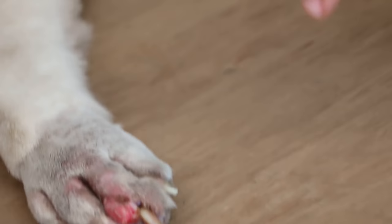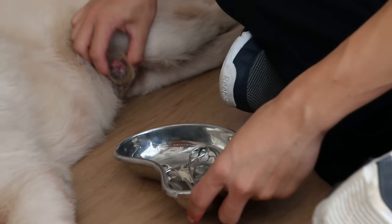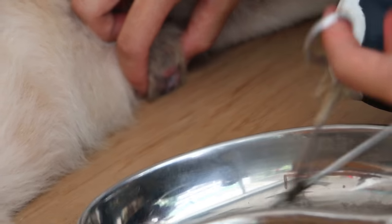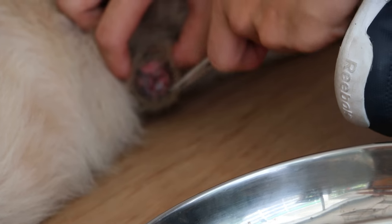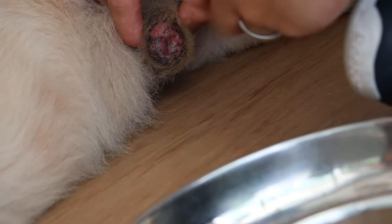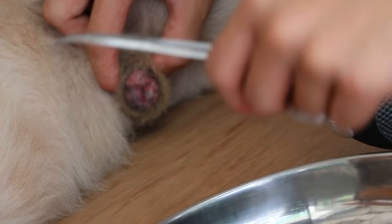How did we go about treating these conditions? Firstly, for the maggots in the prepuce, a chloroform solution was placed onto a piece of cotton gauze and placed inside the penis of the dog. The maggots, which were mostly dead, were then plucked out using forceps and placed into the kidney dish.